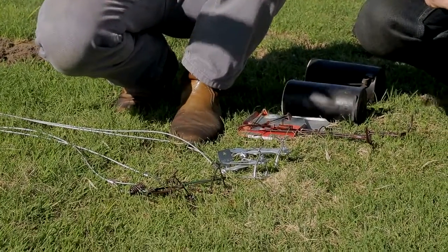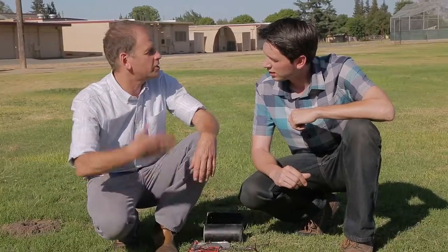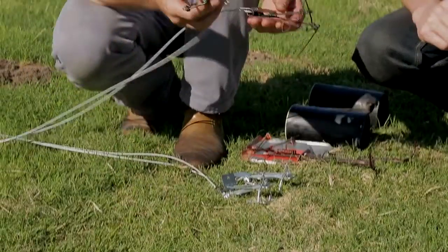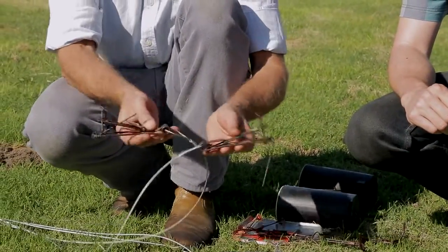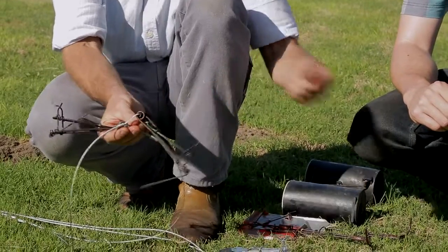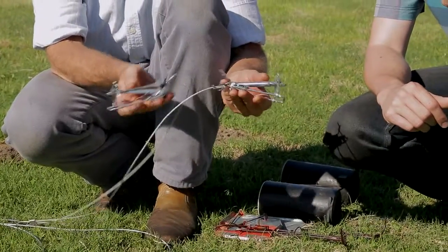Phil, our landscape IPM professional, will show us some of the traps available. Phil explains that they switch up trap types — that's the integrated part of integrated pest management: you change strategy periodically to try and catch all the animals. These claw traps are the most common; you dig the run out and put them back-to-back in case the gopher is coming from one direction or the other. This is a different kind of claw trap with the same strategy but a different setting mechanism.